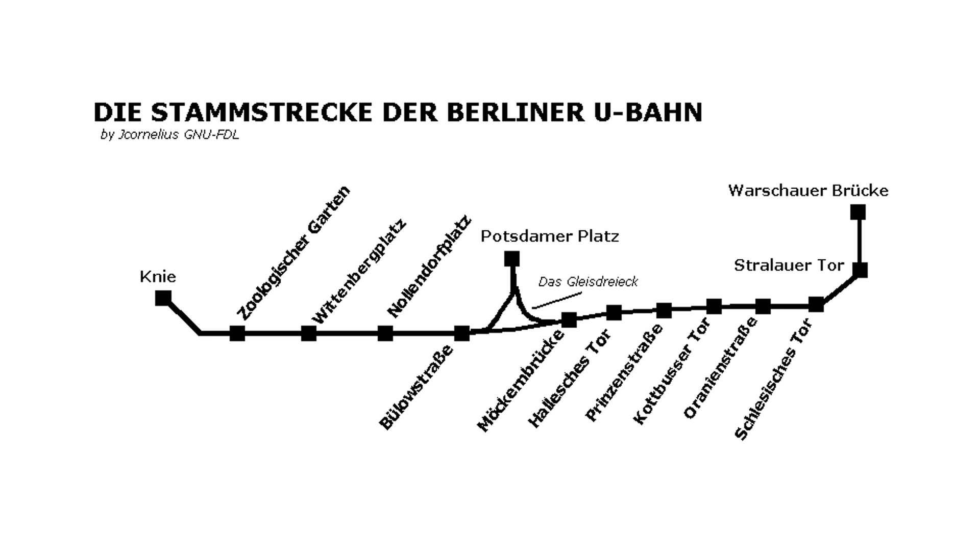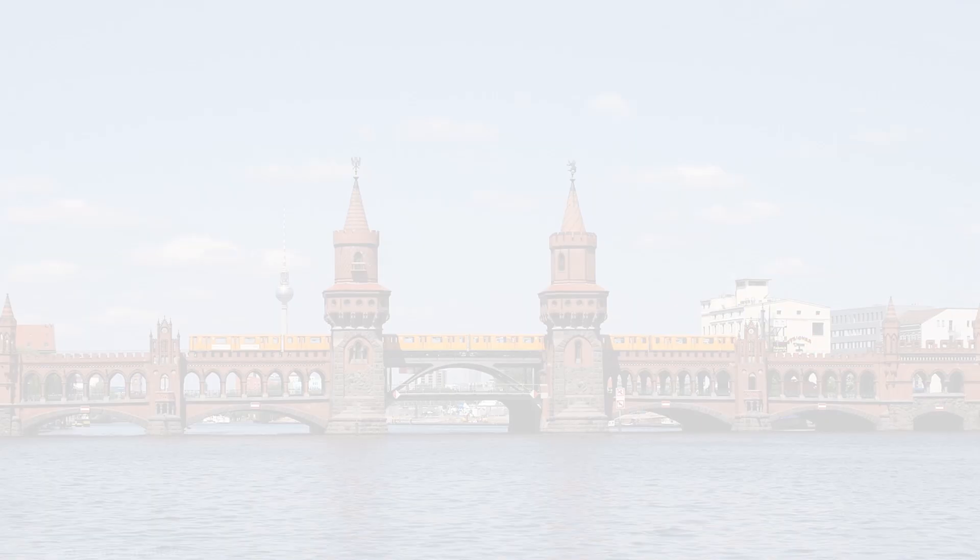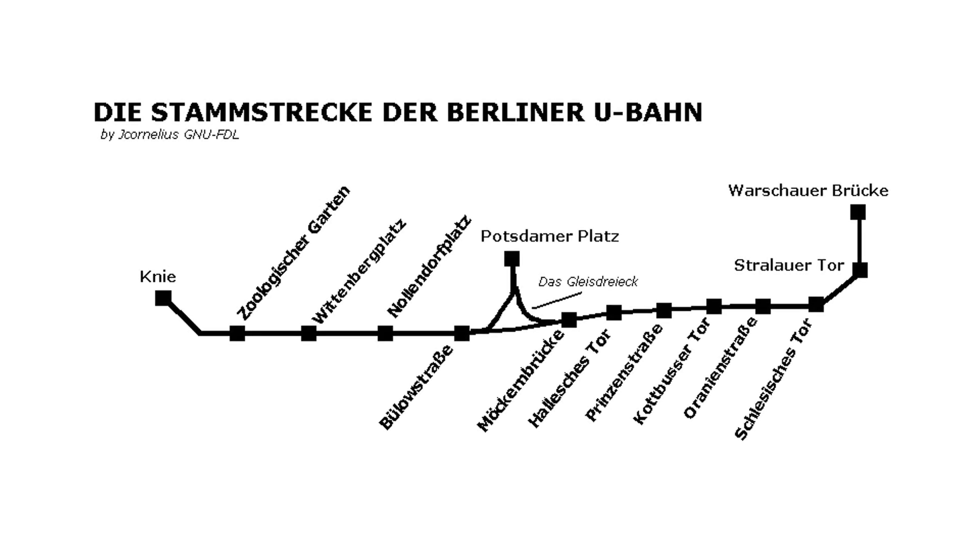Starting from Warschauer Brücke, the line soon crosses the Spree on the Oberbaumbrücke. This bridge might look ancient but was actually built specifically as a railway bridge. The actual original bridge here was a water gate on the Zollmauer. There is a road at a lower level on the other side of the bridge; this view is looking towards the city centre, as you can see from the TV tower. Soon after, it enters the Schlesisches Tor station, named after the city gate of the same name.